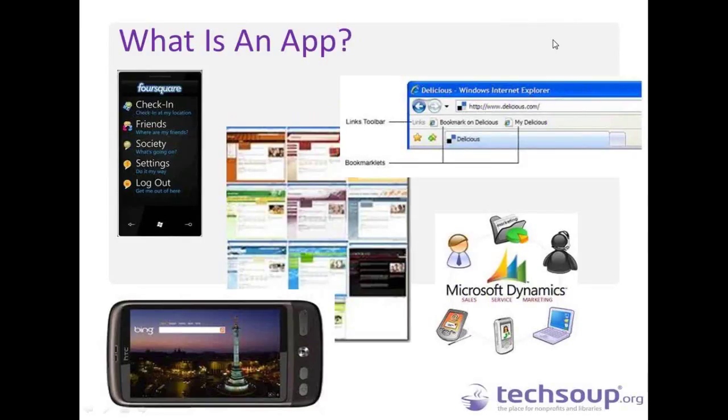I'm going to talk about TechSoup's AppItUp project, but first a couple of definitions. An app is short for application, which basically means it's a kind of software — generally smaller applications with limited or targeted functionality. So we're not talking about a full Microsoft Office suite, but just a little bit of software that does something interesting. Examples include mobile apps like Foursquare or a search app like Bing — standalone apps you download onto your mobile device.